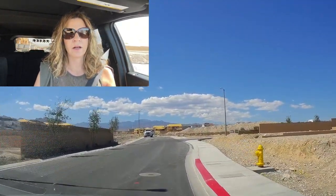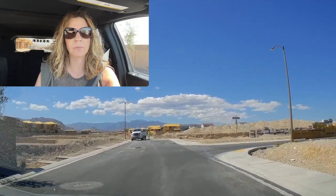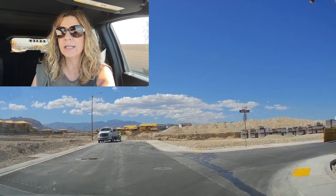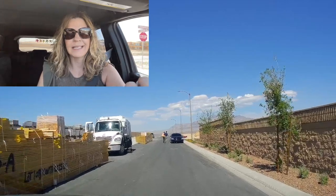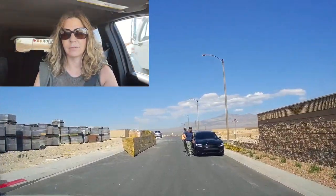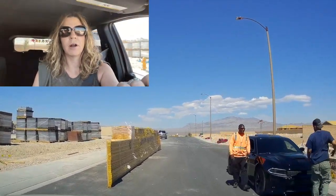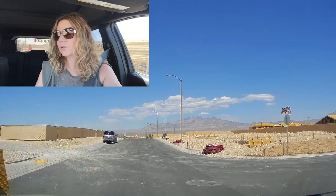When interest rates started increasing, they have a lot of these spec homes that they need to get rid of. A lot of these builders — not just Toll Brothers, Taylor Morrison, Century Communities, Pulte — they need to get rid of all this inventory by end of year. So they're offering a lot of great incentives, including buy-down points and builder incentives for closing costs.